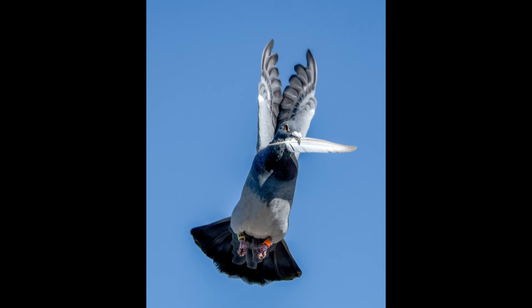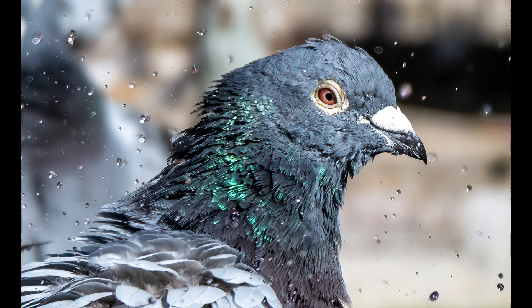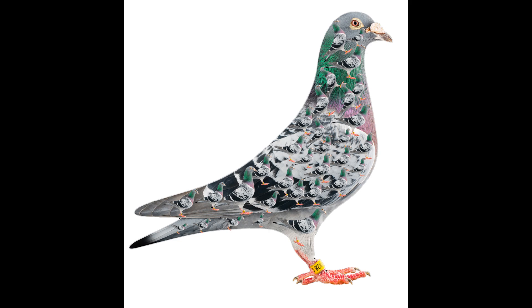Feathers and Aerodynamics. The feathers of racing pigeons play a crucial role in their aerodynamic efficiency and insulation. Their contour feathers are arranged in an overlapping pattern, creating a smooth surface that minimizes air resistance during flight. Additionally, their downy under feathers provide excellent insulation, helping to regulate body temperature and conserve energy during long journeys. Pigeons also possess specialized flight feathers called remiges (wing feathers) and rectrices (tail feathers), which are meticulously preened and maintained to ensure optimal aerodynamic performance. The precise arrangement and orientation of these feathers contribute to the bird's maneuverability, stability, and lift during flight.